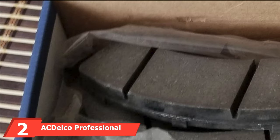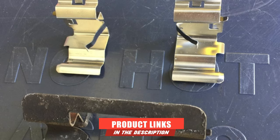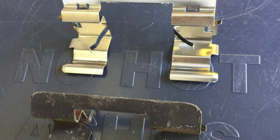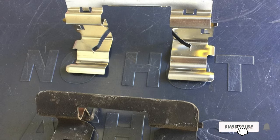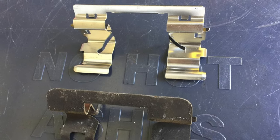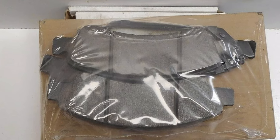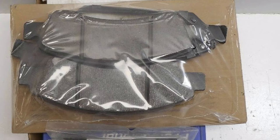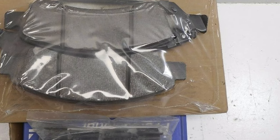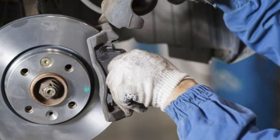Moving on to number two, we have ACDelco Professional Ceramic Front Brake Pads. For front brake pads, our recommendation comes from ACDelco's Professional Ceramic line. These brake pads have been tested to SAE J2784 for braking effectiveness, as well as noise/vibration/harshness and durability/wear testing for assurance of quality. Using ceramic, semi-metallic, and organic formulas, these brake pads provide safety and reliability for a wide range of vehicle applications.